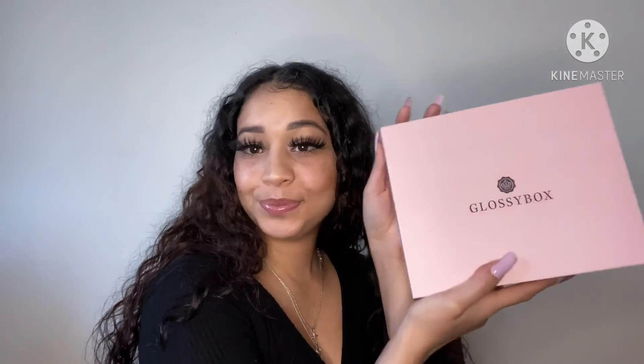Make sure you guys go check these out and go get your GlossyBoxes. These boxes are so cute and they're free — you can't go wrong with free items, you know. Go get your GlossyBoxes! And that is the end of my video — make sure you like, subscribe, comment, hit that bell so you know every time I post a new video, and I'll be back with more videos.